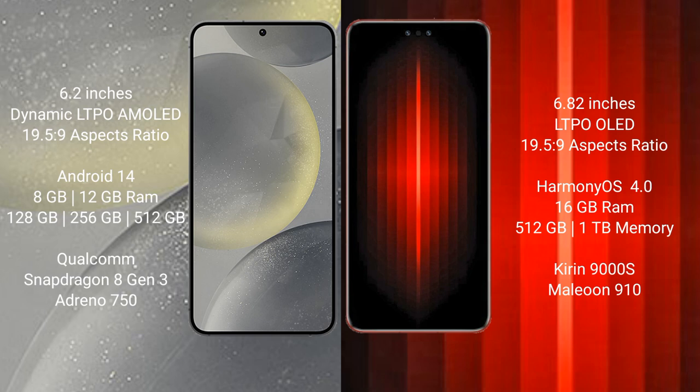Samsung Galaxy S24 runs on the Android 14 operating system. Huawei Mate 60 RS Ultimate runs on the HarmonyOS operating system.